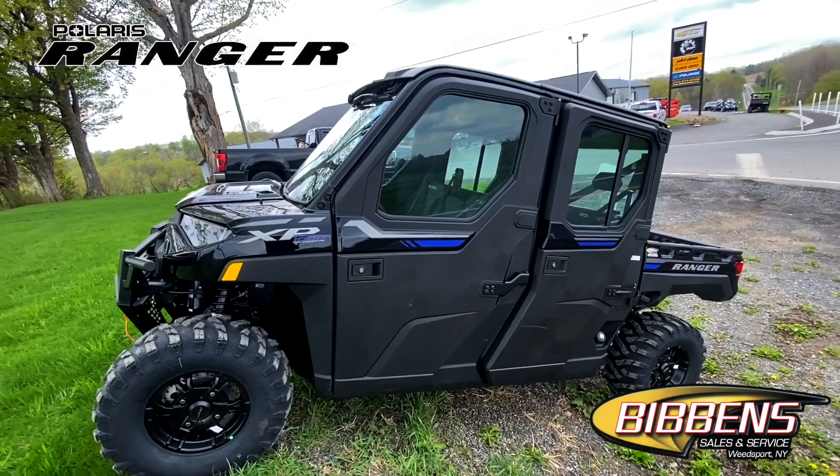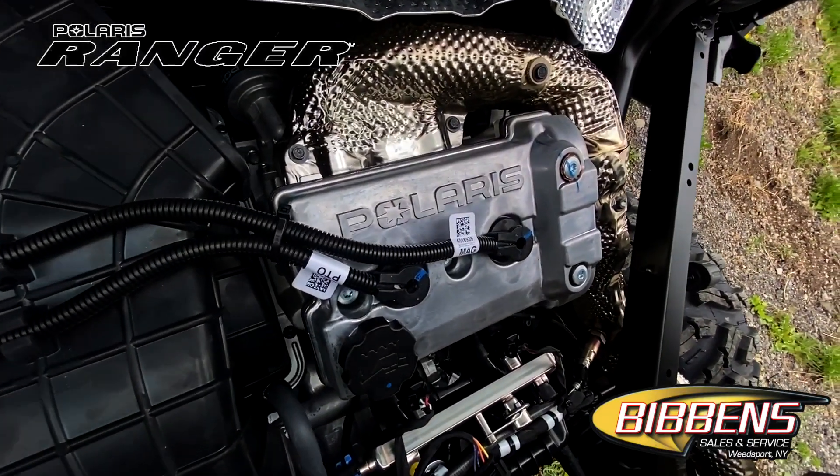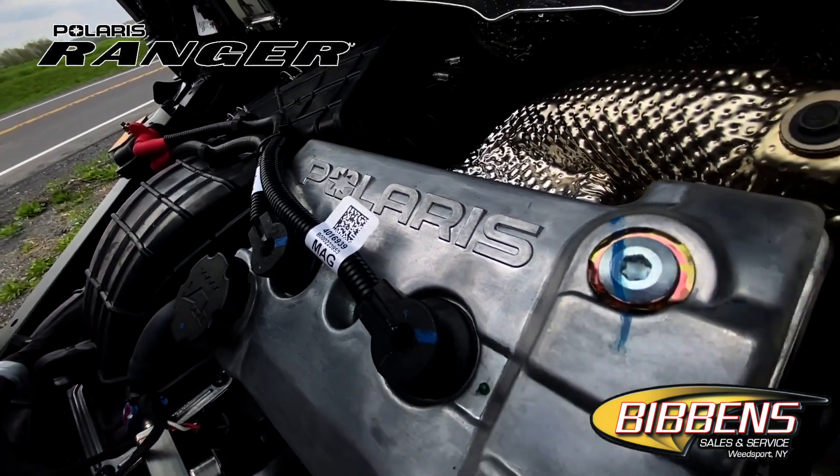Whether you're hauling gear, towing a trailer, or transporting people, make quick work of any task with the power of a dual overhead cam engine on the Ranger XB1000 Northstar Edition.